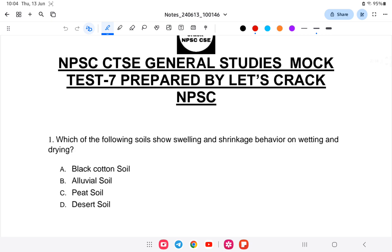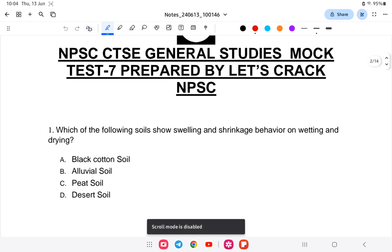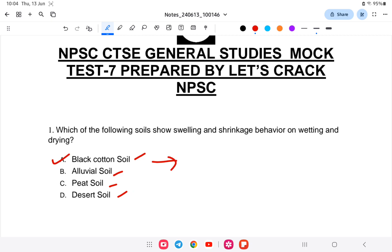First question is from geography: which of the following soils shows swelling and shrinkage behavior on wetting and drying? It will swell when wet and shrink when dry. What type of soil is this? Is it A) black soil, B) alluvial soil, C) red soil, or D) desert soil? The answer is black soil.